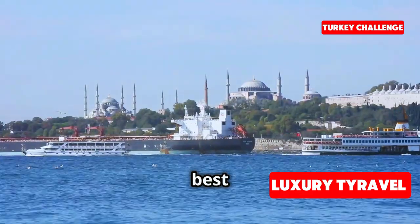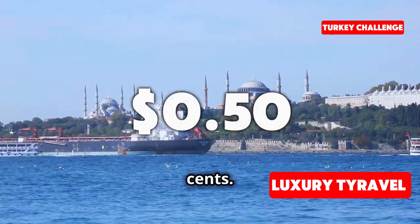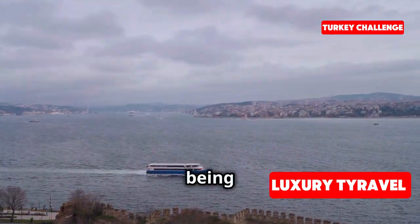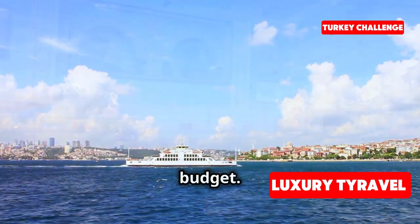To wrap up our afternoon, we're taking a boat ride on the Bosphorus — one of the best ways to see Istanbul — and it's only 15 Turkish lira, which is about 50 cents. Look at that view! There's something so peaceful about being on the water. If you're ever in Istanbul, I highly recommend taking one of these ferries; it's a great way to see the city on a budget.